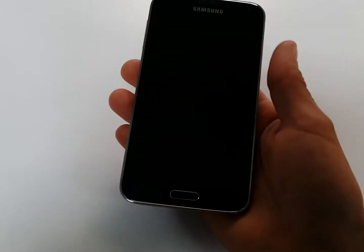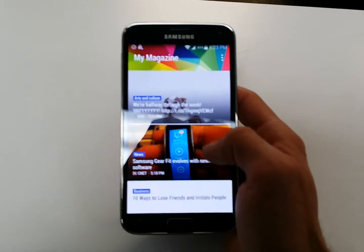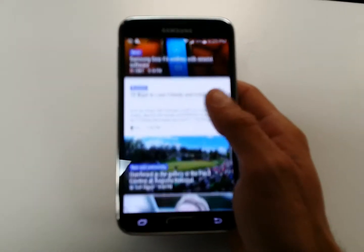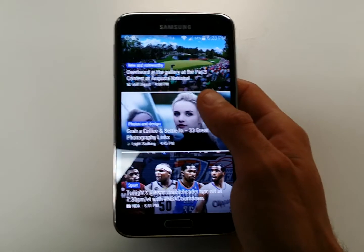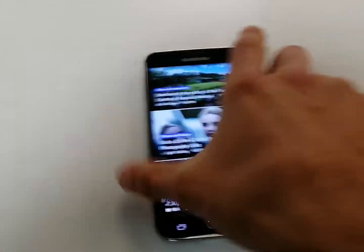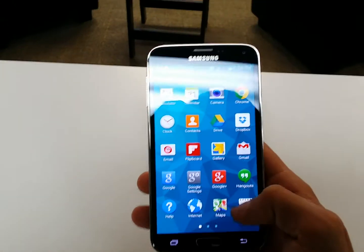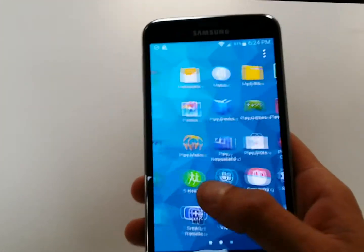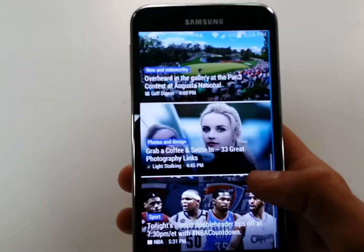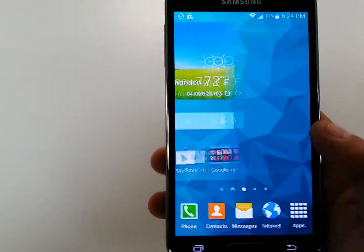This right here is the My Magazine look, which is very similar to HTC's BlinkFeed. Let's go ahead and look — we have the applications here. It's very smooth, very snappy. I like it, it's fast, it's nice.